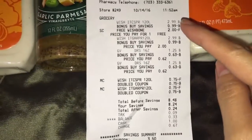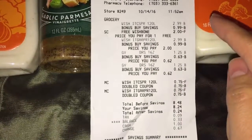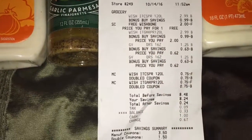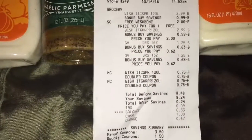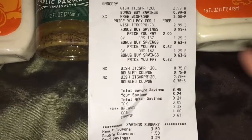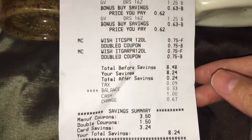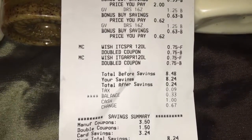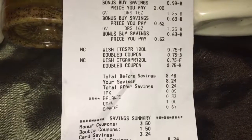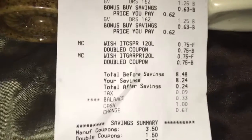Here is my receipt. As you can see, they're on sale for two dollars. Here's the store coupon I loaded more than a week ago, and here is the manufacturer coupon which doubled to a dollar fifty cents per coupon. My total before any savings or coupons was eight dollars and forty-eight cents, and after the store and manufacturer coupons, I saved a total of eight dollars and twenty-four cents.